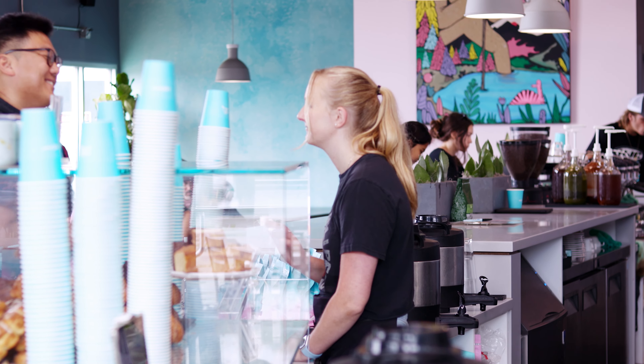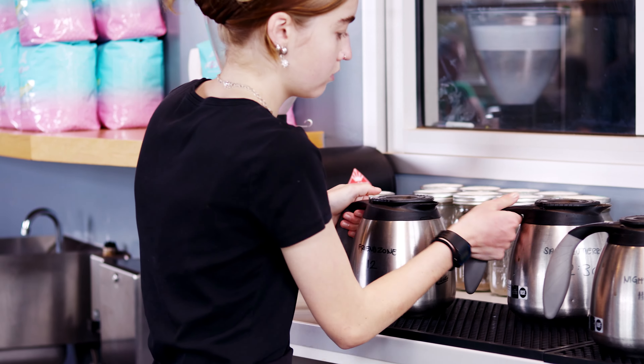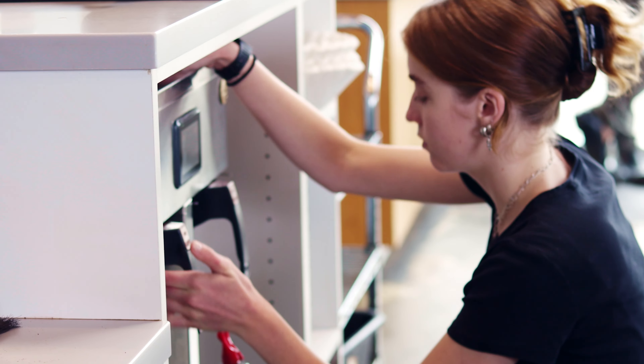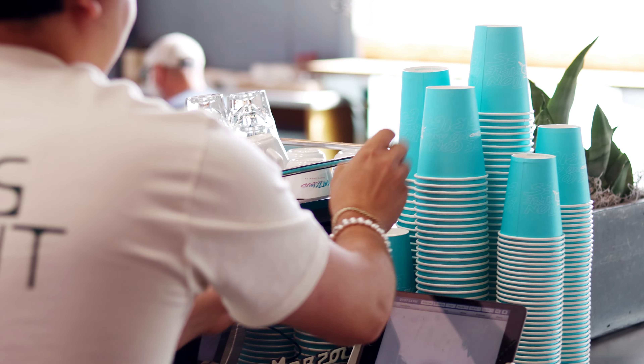Here at Cat & Cloud, we have different fives for different positions. As a concierge — which is what we call our register operators — coming onto a shift, your first fives start by splitting tips, then checking the brewed coffees. We are after all a coffee company and we should never run out. From there, we organize our pastry case, restock paper goods, and reset the condiment stand.